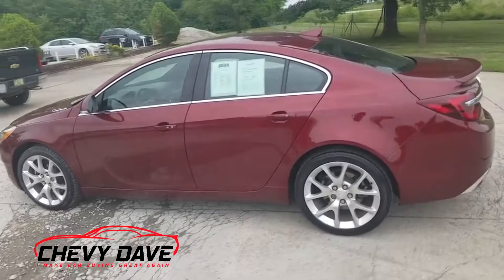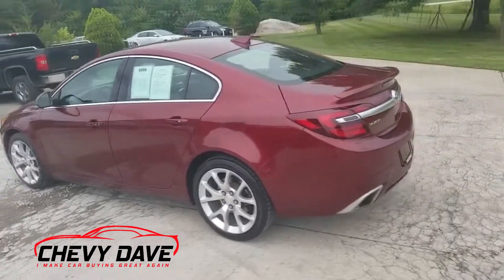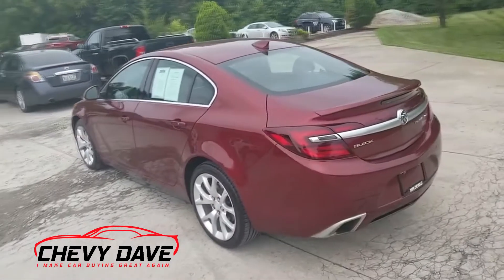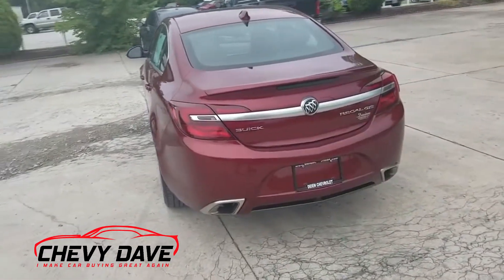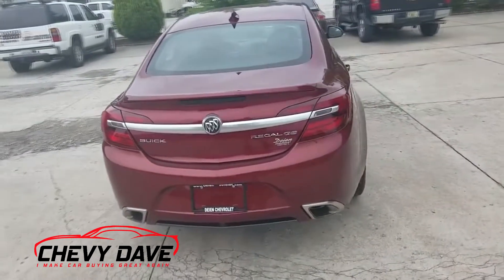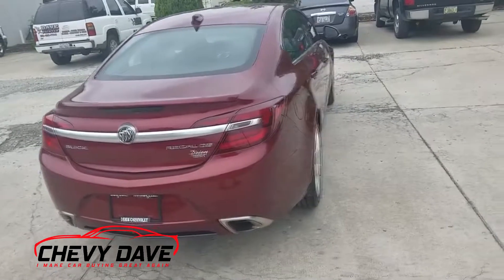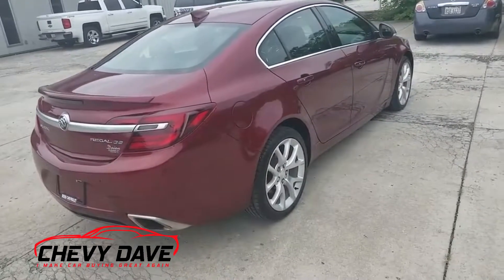It comes with our lifetime powertrain warranty along with whatever's left of the manufacturer's warranty. If you have any questions about that, feel free to message me — my contact information is in the description. Basically just follow the manufacturer's suggested maintenance schedule and we'll cover the engine and transmission for the life of the vehicle.